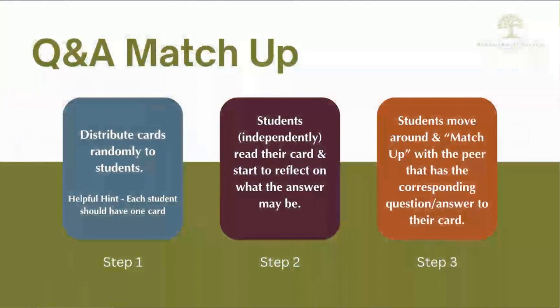My suggestion is to write the questions on one colored card and the answers on a separate color. After you have your set of cards, distribute them randomly to your students so that each student has one card.